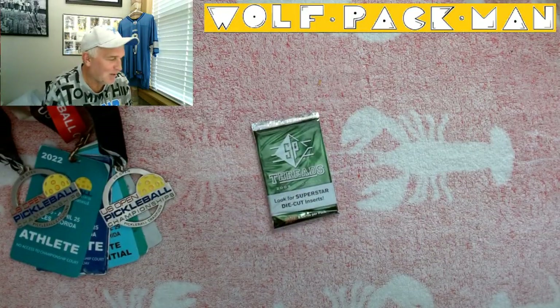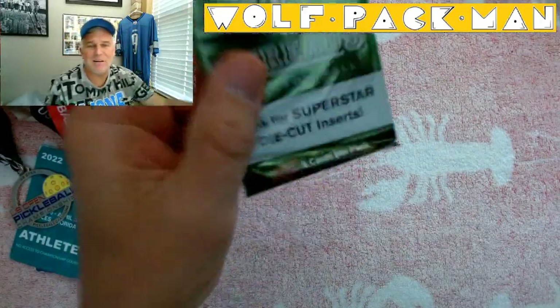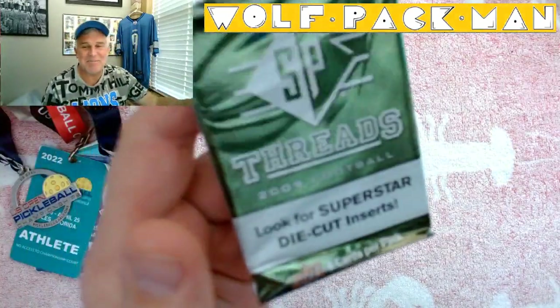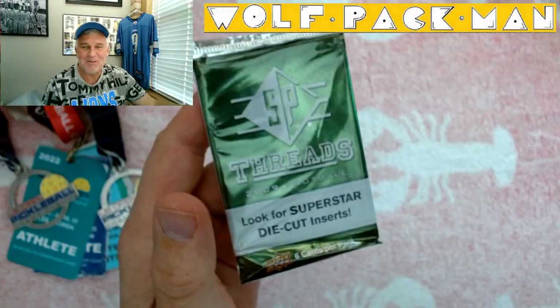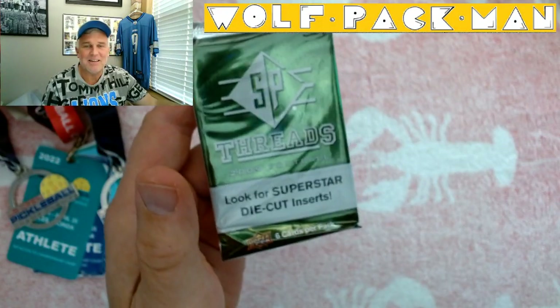Hey everybody, welcome to the Wolfpack Man YouTube channel. What the heck is that? Something the grandkids probably threw around — it looked like food on my little table here.